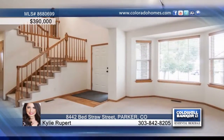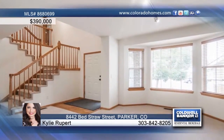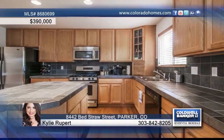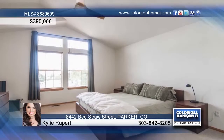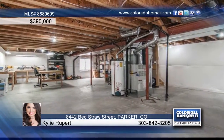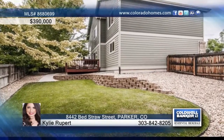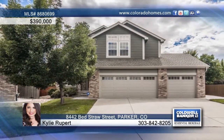This immaculate and meticulously maintained three-bedroom, three-bath home features an open layout with vaulted ceilings and tons of natural light. The kitchen is equipped with stainless steel appliances, a gas stove, and hardwood floors, and the great room is topped by a soaring ceiling and warmed by a fireplace. Kylie Rupert says this is a fantastic opportunity in a desirable neighborhood. Call now to learn more.